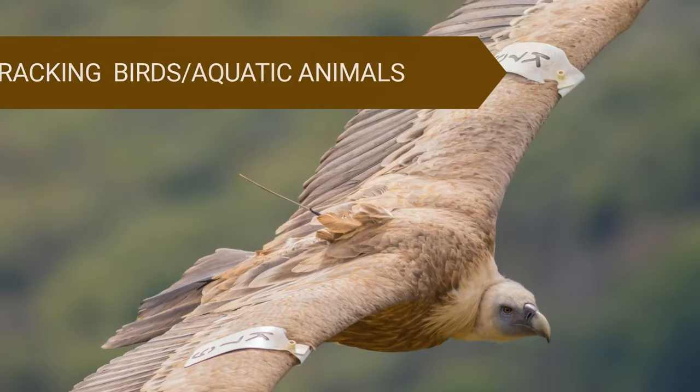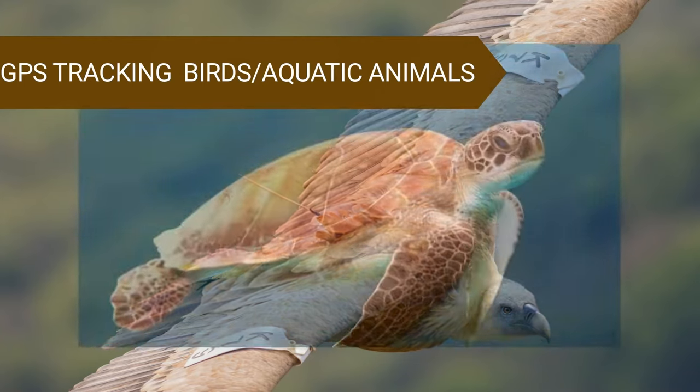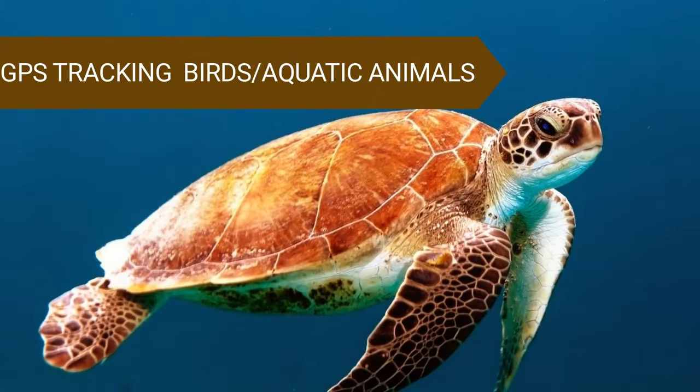GPS Tracking for Birds and Aquatic Animals. For birds and water animals, we use small radio tracking receivers that are easier for them to carry. Scientists put a GPS on a harness and put it on the bird. Like tracking collars people put on their dogs and cats, harness-attached trackers allow birds to fly freely from one place to another without experiencing any problem.